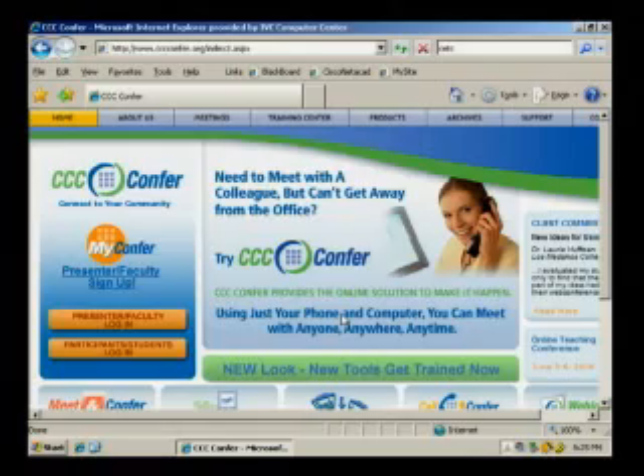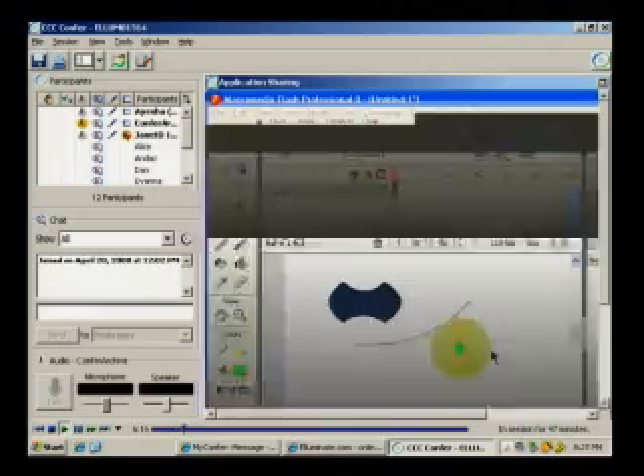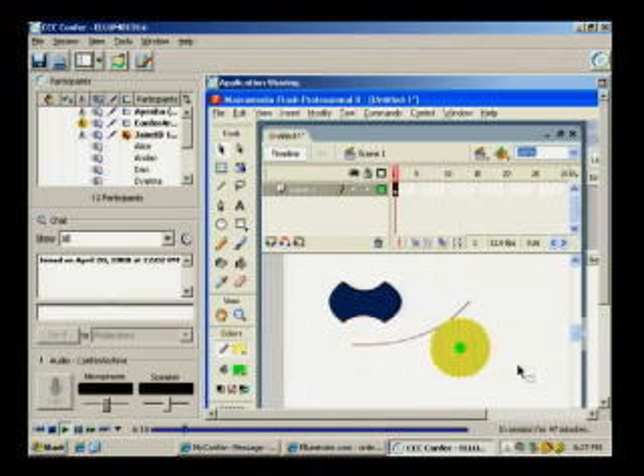The CCC Confer Project provides free e-conferencing services for all California Community Colleges faculty and staff. CCC Confer is powered by Horizon Wimba, a leader in educational e-conferencing. Designed to allow communication and collaboration using the latest e-conferencing technology, CCC Confer can connect you to one colleague or many, one student or a group of students anytime, anywhere. Whether you need to meet across the campus or across the state, all you need is your computer and a phone.